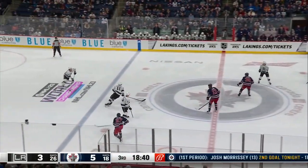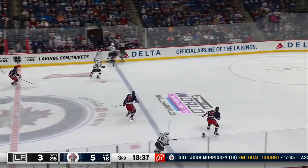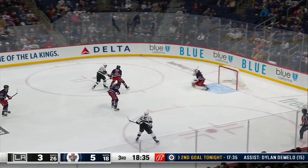Sean Dersey — certainly okay here. Here's Kopitar, slap shot — he scores!